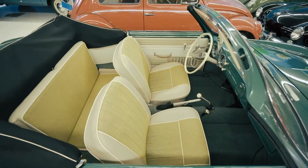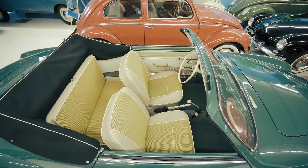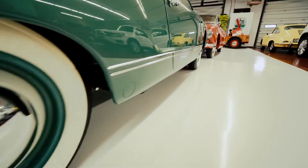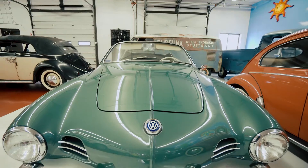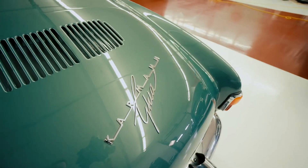This is actually the first year that Karmann Ghia did the convertible. The low-light body style was actually started in 1955, and in this '58 model — three years later — they came out with their first convertible, and it really is just a stunning vehicle.